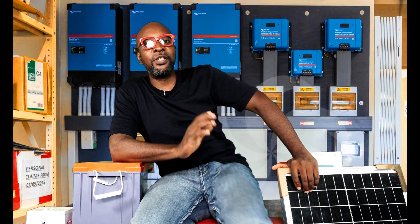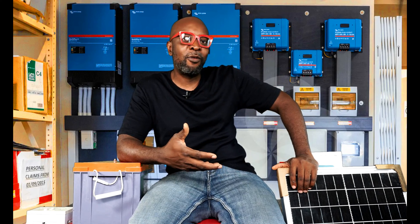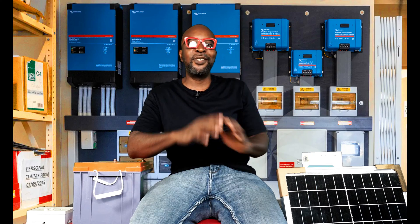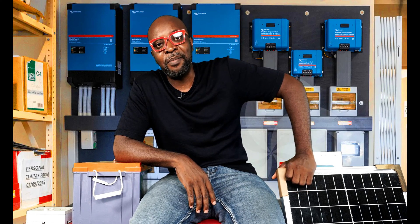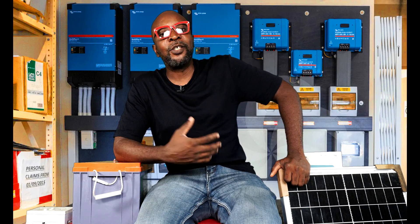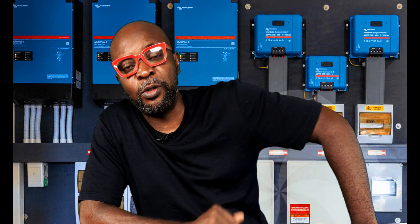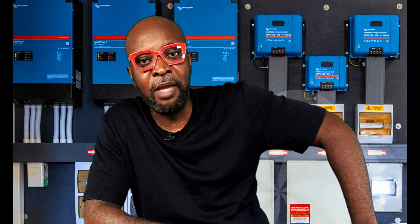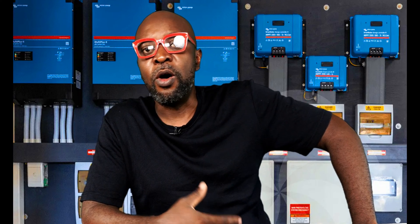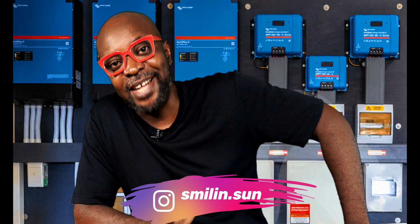I got a call over the weekend from a distressed homeowner. He had an installation done by an installer but wasn't getting the best out of it. According to him, his battery goes off every 9 p.m. — meaning the battery wasn't holding enough charge and he was very worried. He spent money getting inverters, charge controllers, and PVs together. He has four batteries and nine solar panels, but his battery wasn't holding charge — the system was going off every day at 9 to 10 p.m. religiously, and that can be very painful.